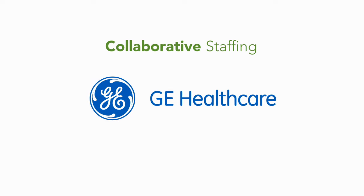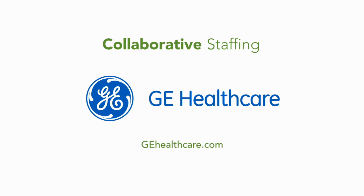To learn more about collaborative staffing, visit GEHealthcare.com.